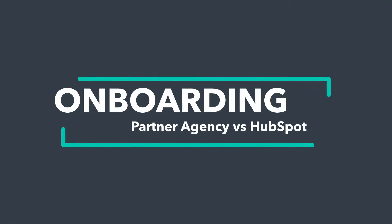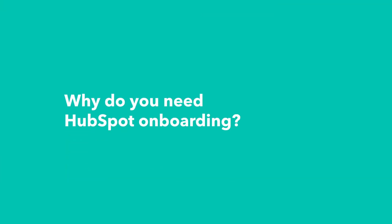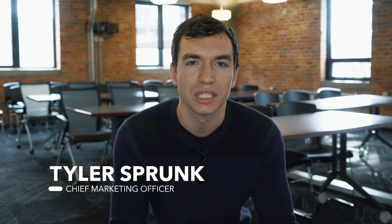We get questions all the time about HubSpot's onboarding services, so today we're going to be answering some of those questions for you. Companies usually need help onboarding HubSpot because it's such a big tool. It affects so many areas of your business and becomes such an important component of your growth that having somebody that's done it before help you get started is really important to making sure you hit the ground running.